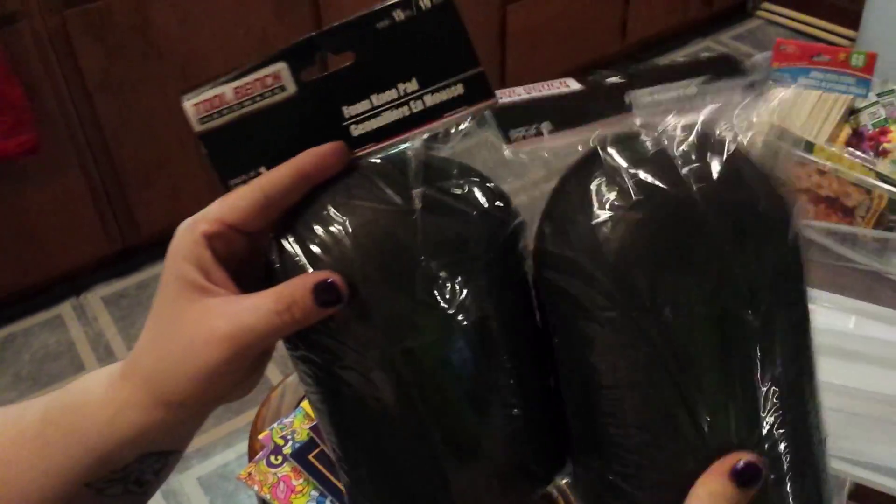And then we got two of these knee pads — you get one in each pack so that's why you have to get two. And then like I said, another one of these clear plastic shoe boxes.